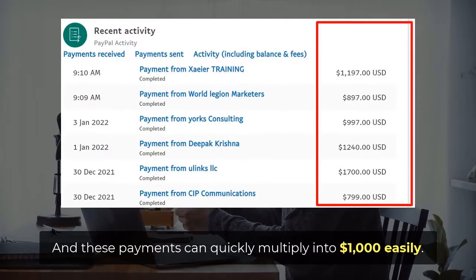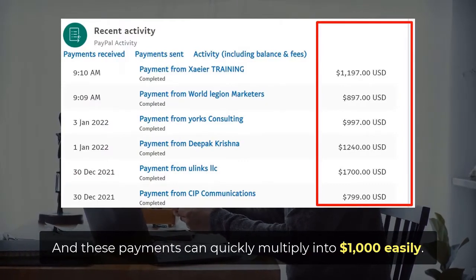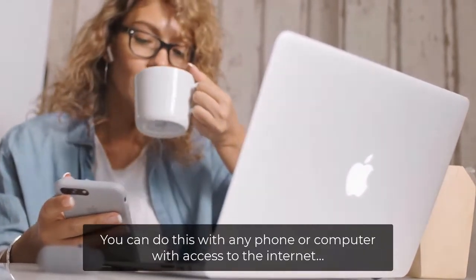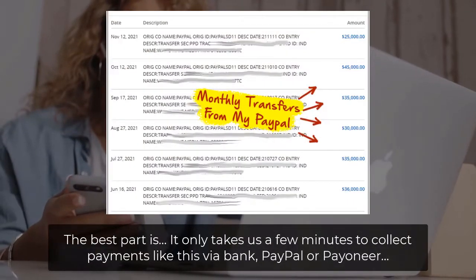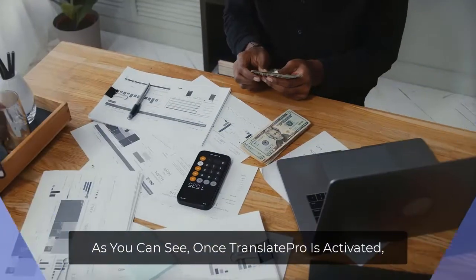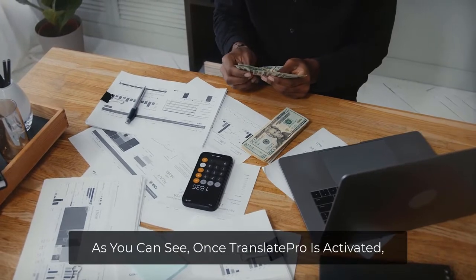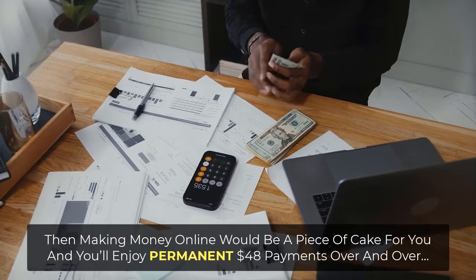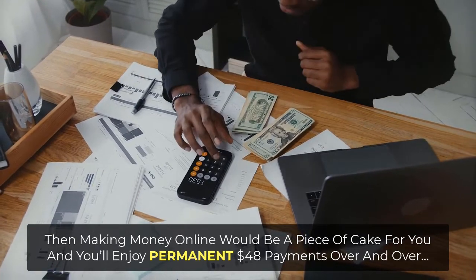And these payments can quickly multiply into $1,000 easily. You can do this with any phone or computer with access to the internet. The best part is, it only takes us a few minutes to collect payments like this via bank, PayPal, or Payoneer. Once Translate Pro is activated, making money online would be a piece of cake for you, and you'll enjoy permanent $48 payments over and over.